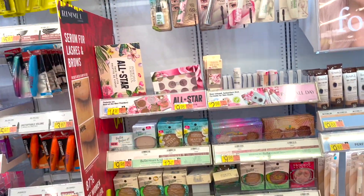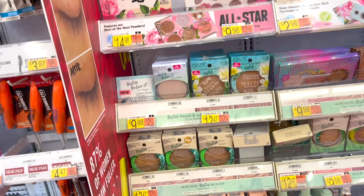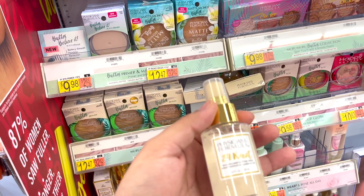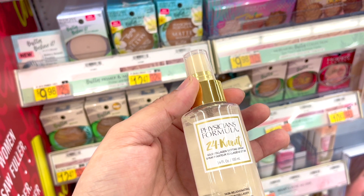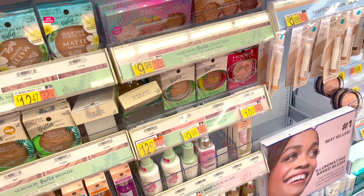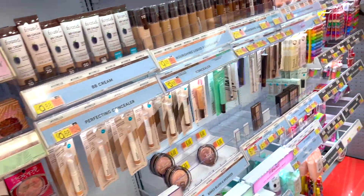Physicians Formula is really good — they're really known for their brown bronzer. Oh, and there's a 24-karat gold collagen setting spray. Let me know — do you think that 24-karat gold trend has died out, or is it here to stay?